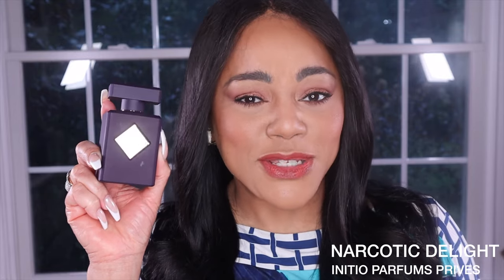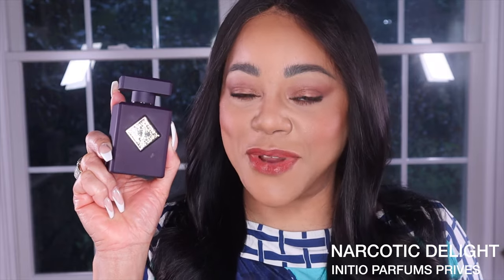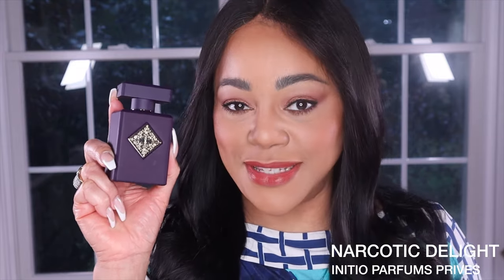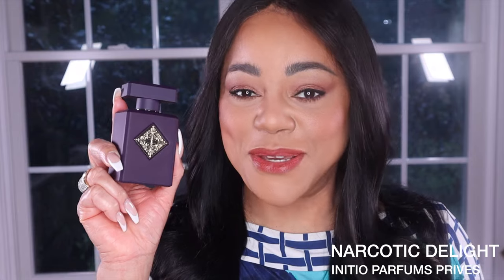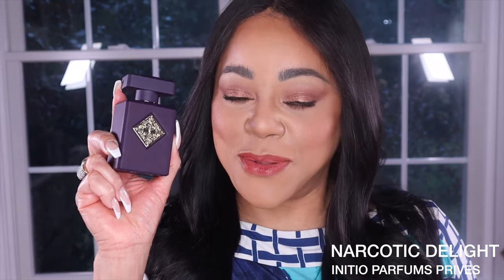I have about 11 bottles from Initio now, and I have to tell you there is nothing like this fragrance in my collection. That may be a bit of a spoiler for the comparison segment, but there is quite a bit to say there too. I can promise you, because I've had my nose on pretty much every Initio fragrance, that this is truly different and unique within their collection, especially among the Carnal Blends.